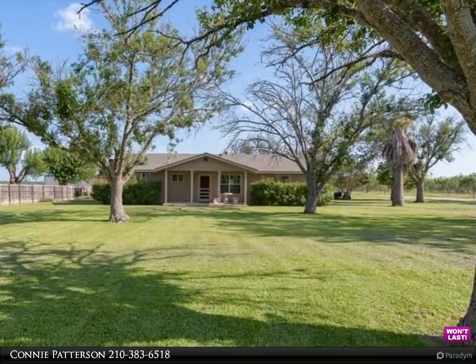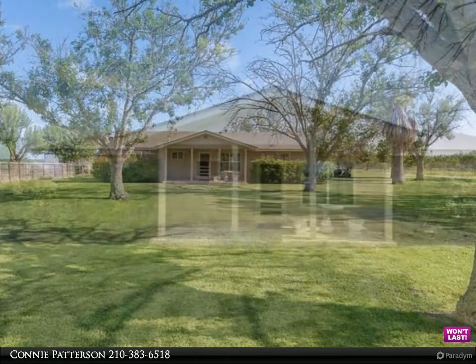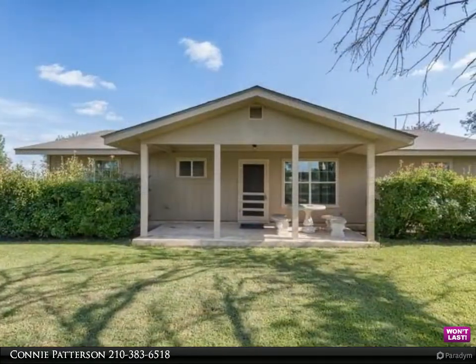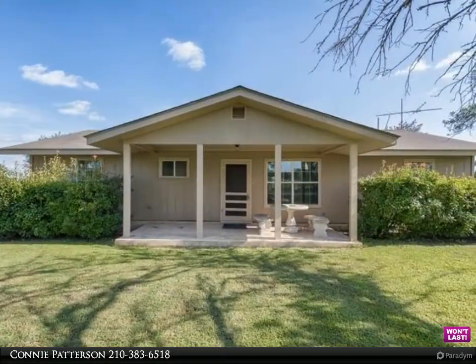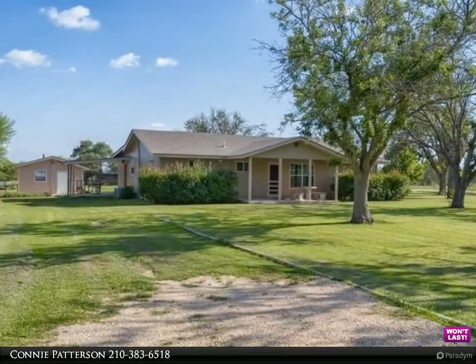Privacy. Country living. Just minutes away from San Antonio and local shopping. This beautiful home is nestled on 0.8 acres with a detached building that could be used as storage, workspace, or extended stay for guests.